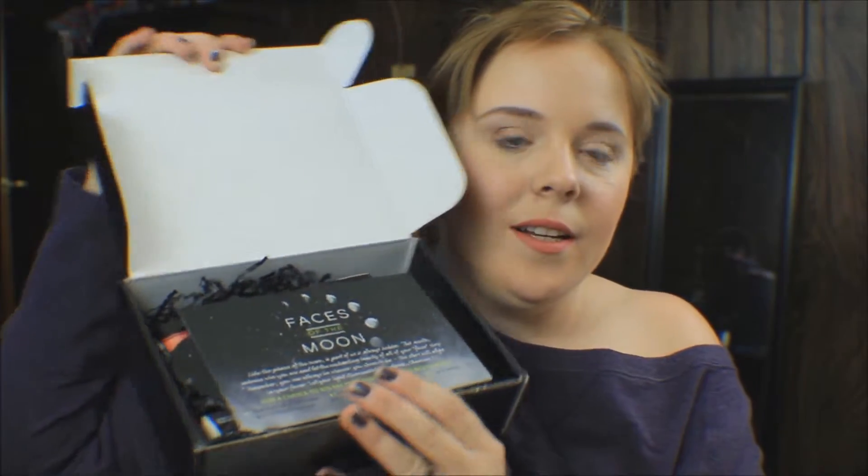So this is what the box looks like this month. The theme is Faces of the Moon. Like the phases of the moon, a part of us is always hidden. This month, embrace who you are and let the enchanting beauty of all your faces show. Remember, you can always be whoever you choose to be. The stars will align in your favor. Let your light illuminate the darkness, charmers.